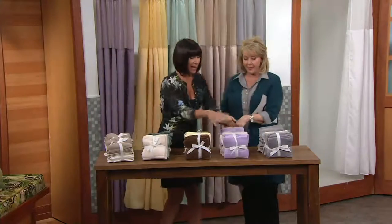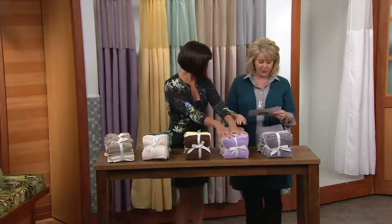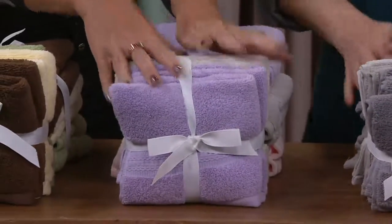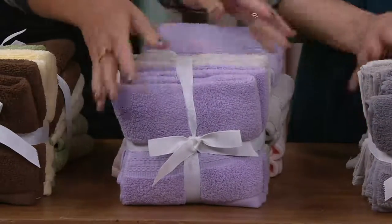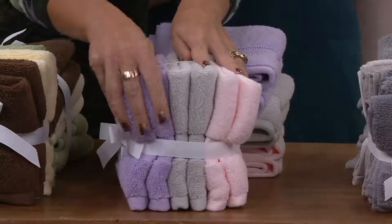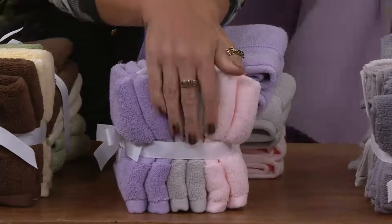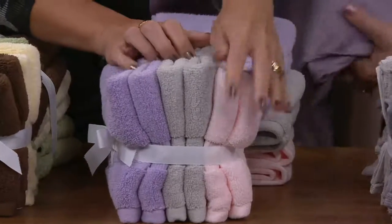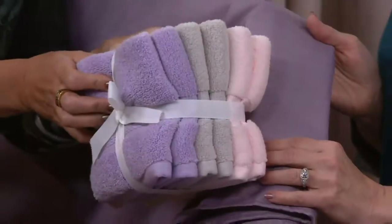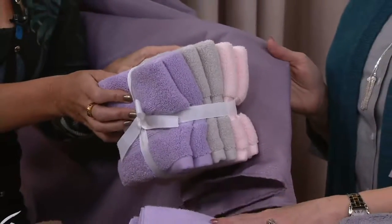Then we get to what I bought — Blush Tones. These have been so popular. In the blush category you're going to get beautiful lilac, this gorgeous dove gray, and then this ballerina pink. Look at that with the purple — isn't that beautiful? These are called Blush Tones.